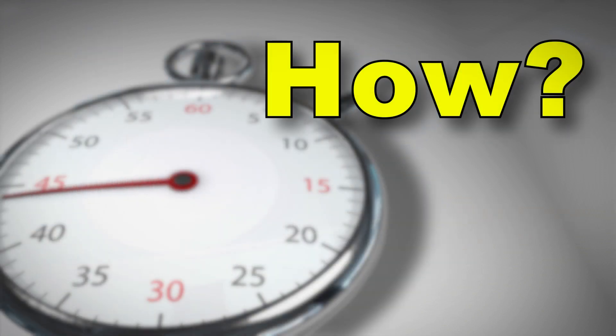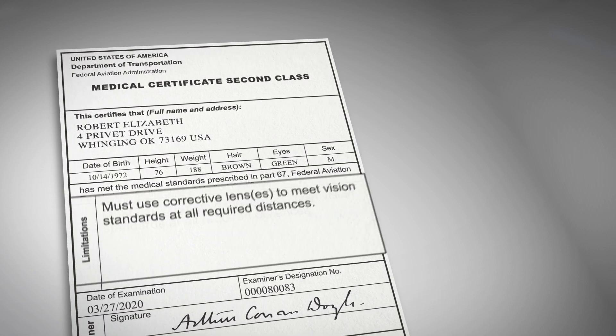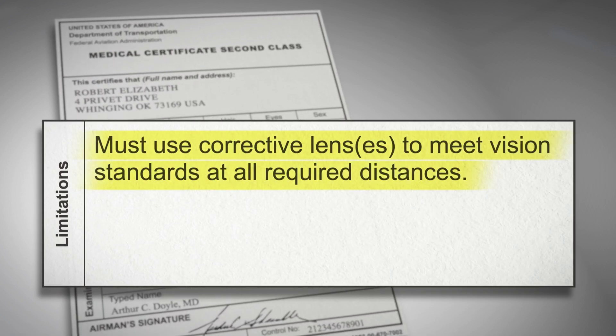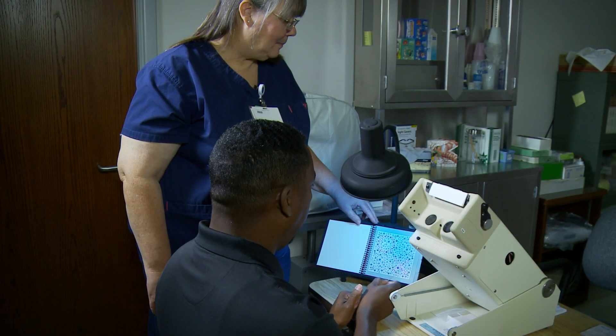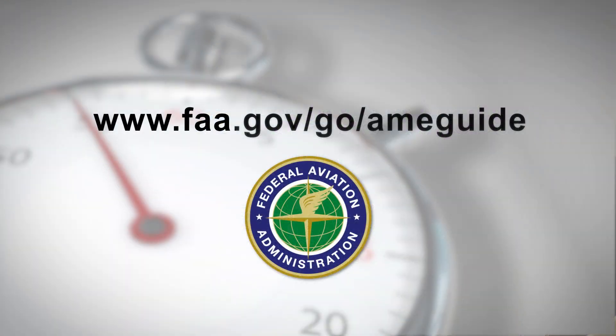So how does an AME apply this vision limitation? If the pilot requires vision correction, the AME will select Limitation 1-0-2 in AMCS, which will be placed on the medical certificate. Limitations 16, 17, and 18 for color vision were unaffected by this change.